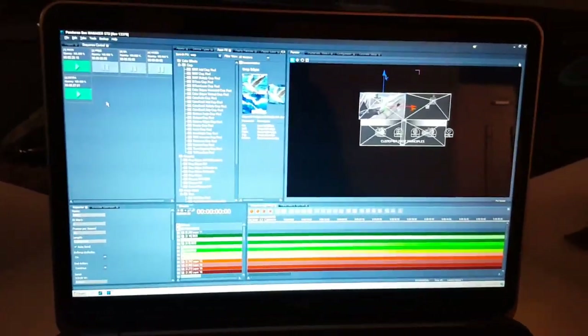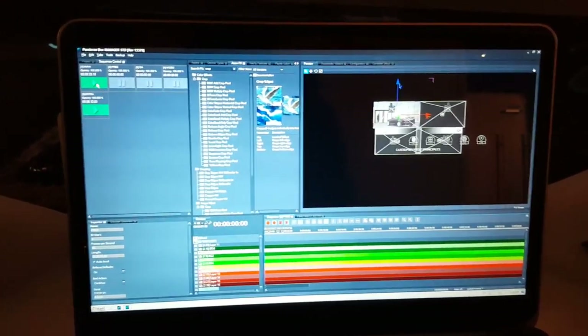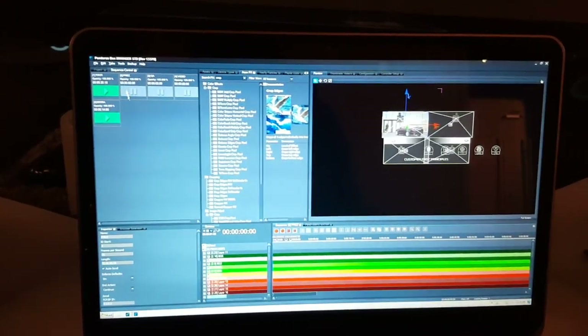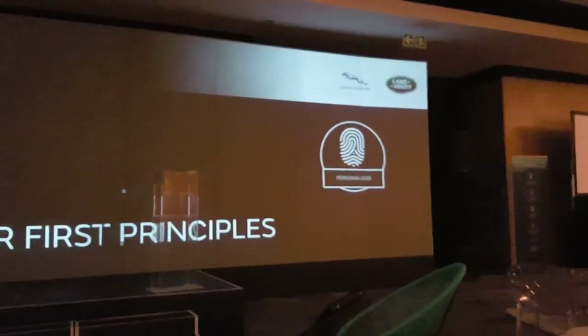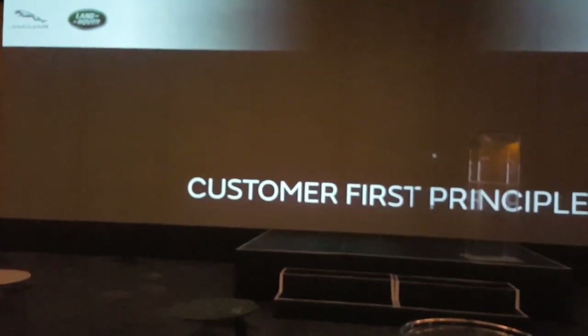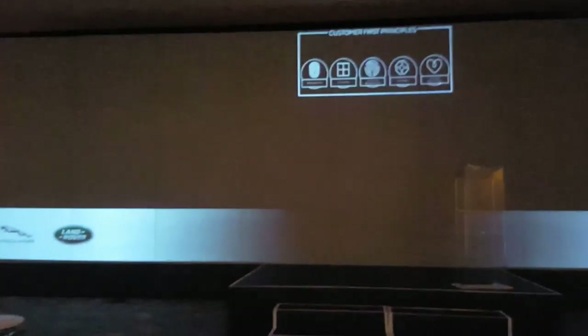This is Pandora's Box software by Kulaks and Christy. At the end of the night of programming, I've got my different sequences set up. Got this for the walk-in look — nice scrolling effect happening on screen there. Main presentations, presentation on left and right of stage. It's the customer first principles right up there.